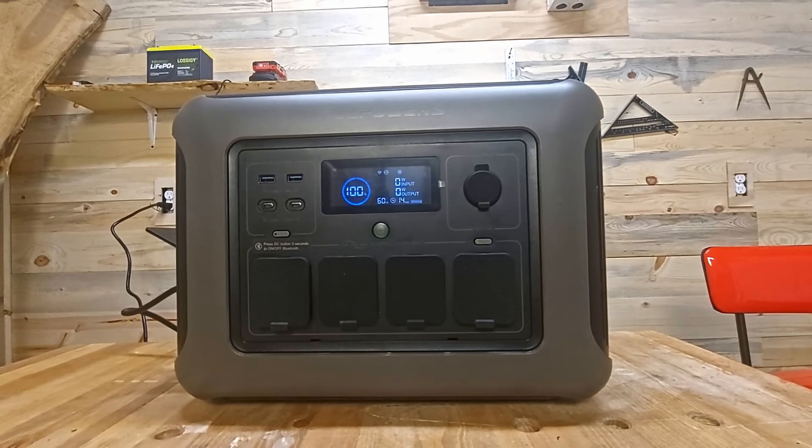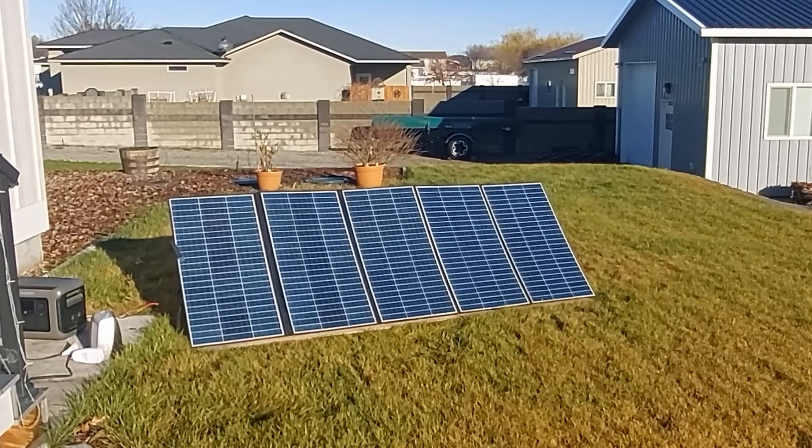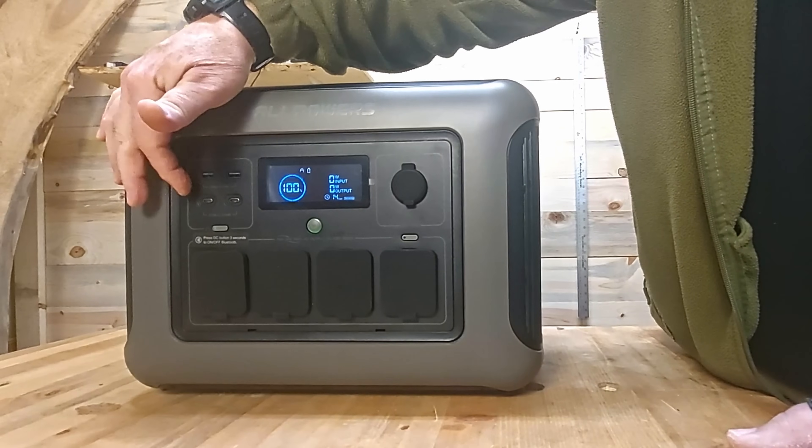But let's talk about them first. First of all, they're not generators. A generator actually generates power, and a power station without a solar panel is nothing more than a power station. It's a battery with an inverter to provide 120-volt AC power, and they have a number of DC ports — your 12-volt ports, your USB ports, that sort of thing. That's really all they are. They're power stations.